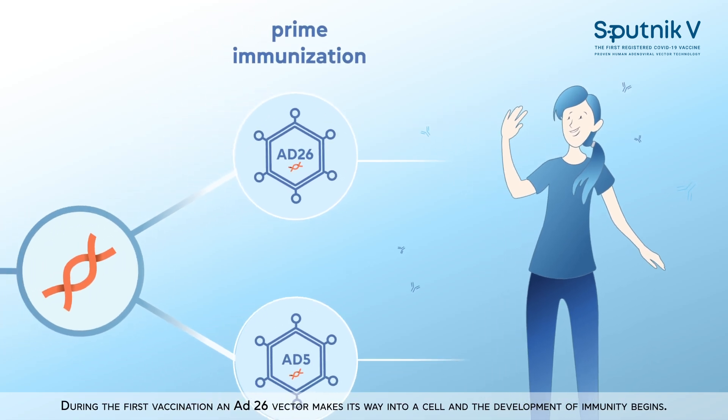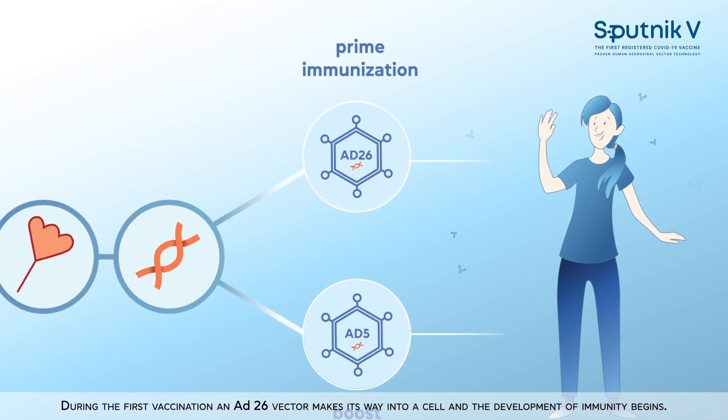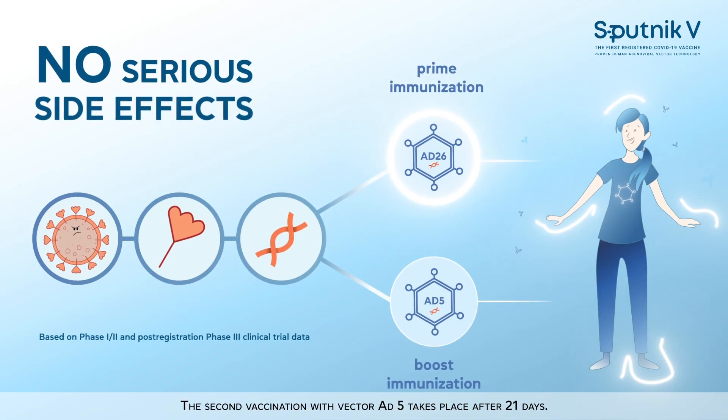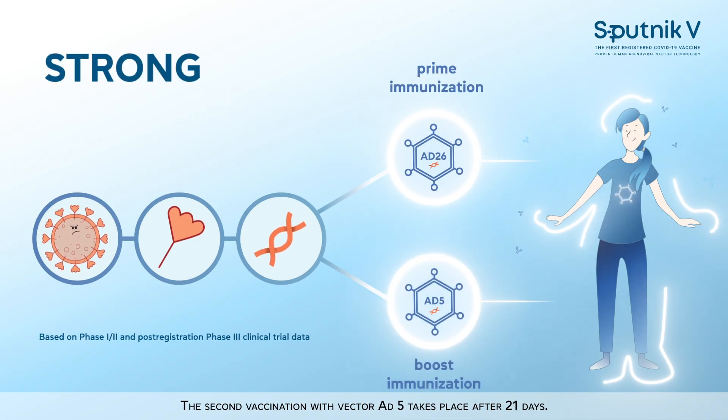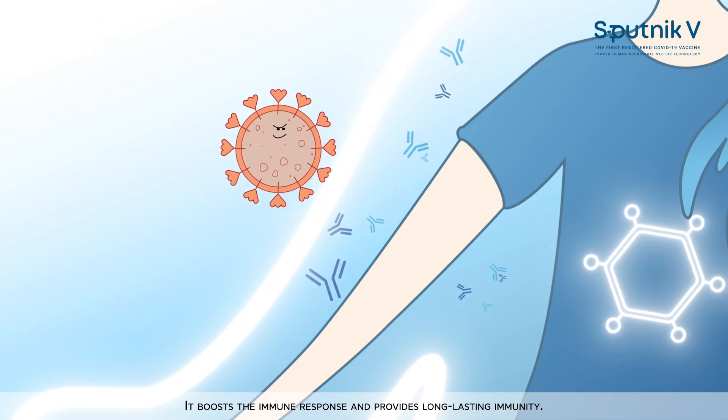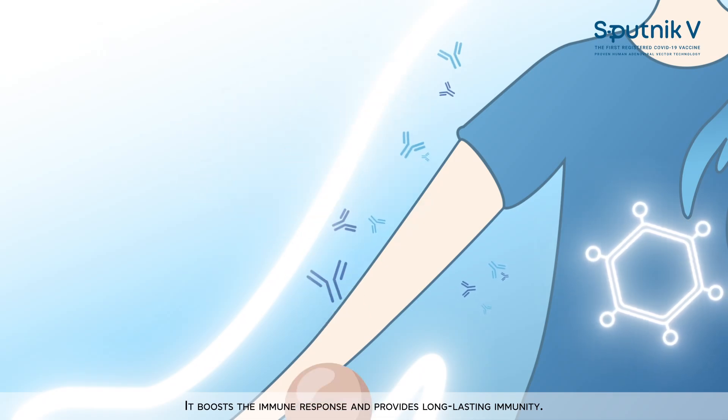During the first vaccination, an AD26 vector makes its way into a cell and the development of immunity begins. The second vaccination with vector AD5 takes place after 21 days. It boosts the immune response and provides long-lasting immunity.